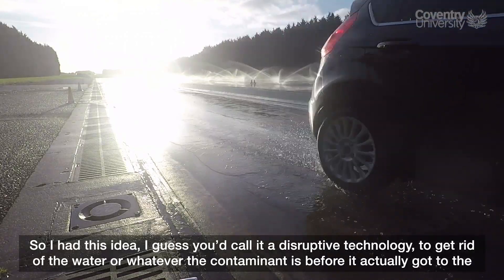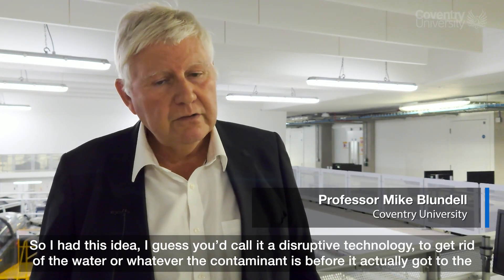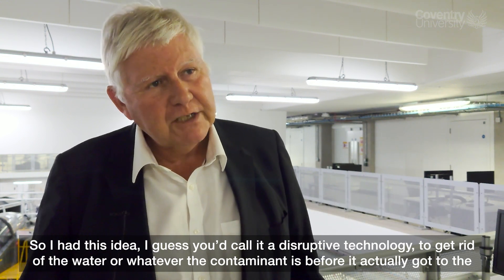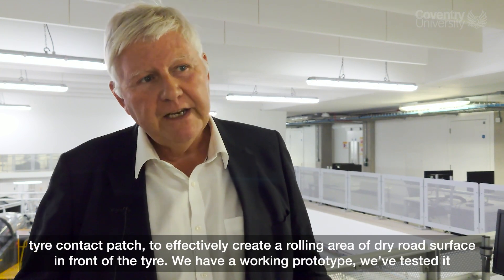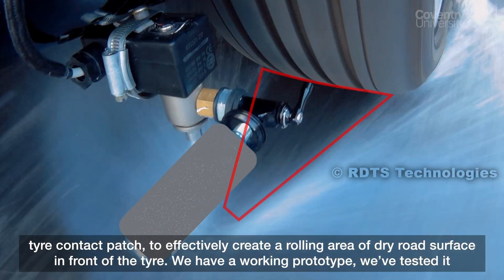So I had this idea — I guess you'd call it a disruptive technology — to get rid of the water, or whatever the contaminant is, before it actually got to the tyre contact patch, to effectively create a rolling area of dry road surface in front of the tyre.